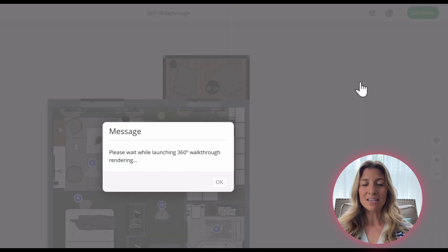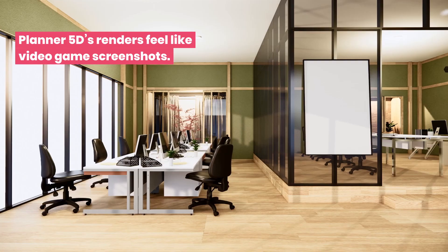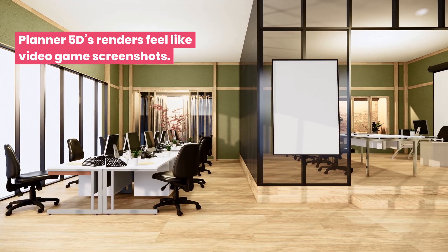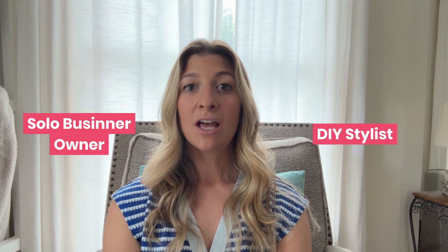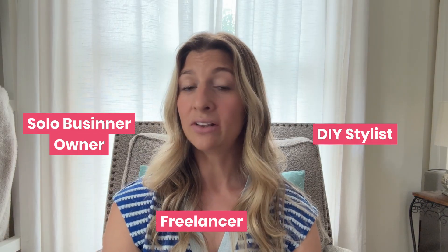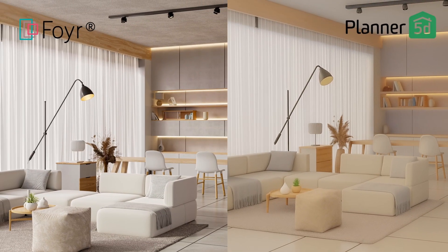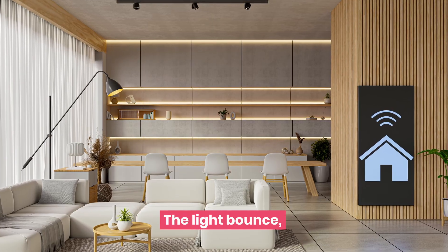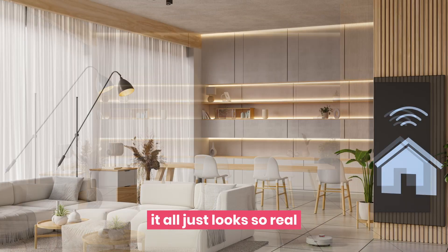But what good is ease if your final result is still amateur? Your design is only as good as it looks to your clients. Period. Planner 5D's renders look a little bit like a video game screenshot. Foyer Neo's renders, they sell homes. If you're a solo business owner, a DIY stylist, or a freelancer, your first impression is oftentimes a render. If these renders look fake or dull, you lose your credibility. Look at these two photos side by side — same room, same layout. Just look at the light bounce, the shadows, the textures on Foyer Neo. It all just looks so real.